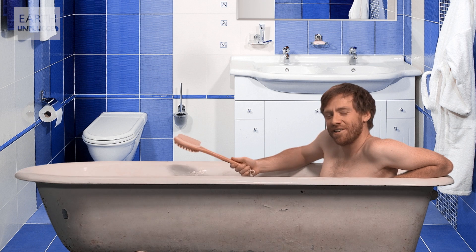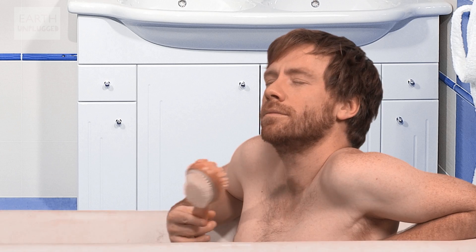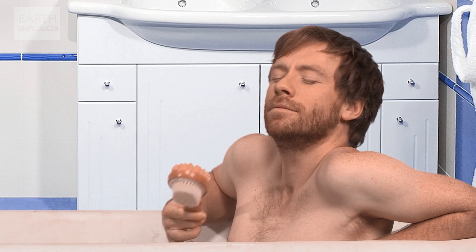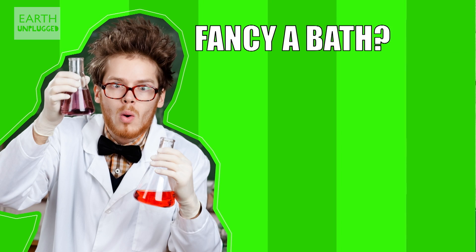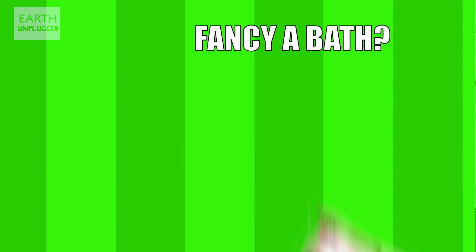There's nothing I like more than putting on some lounge jazz, working up a nice lather and having a bath. But why do my fingers and toes go all wrinkly? Well, researchers from Newcastle University in the UK have discovered that there may be an evolutionary reason for this.